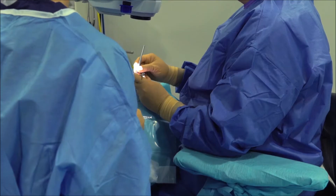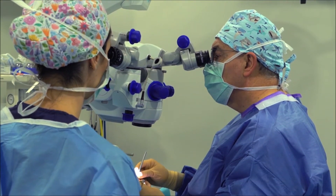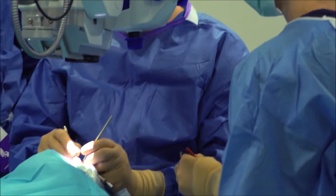The indications for keratoprosthesis are situations in which a penetrating transplant has poor prognosis. Nowadays transplant surgery is based on lamellar techniques, and when it is not possible to use these techniques, whether anterior or posterior, the prognosis for a penetrating transplant is also uncertain. We can implant the endokeratoprosthesis in corneas that have not previously received corneal transplant as well as those transplanted with either lamellar or penetrating techniques — it can be used in any situation, with or without previous transplant.